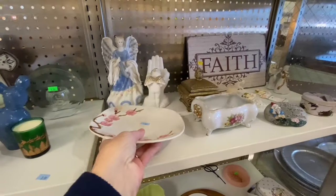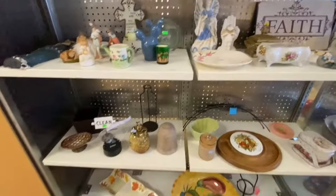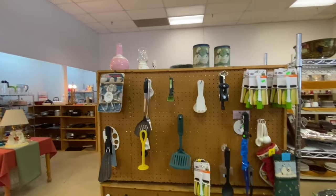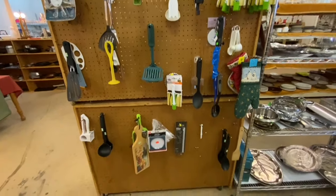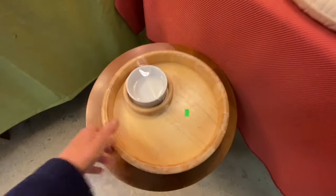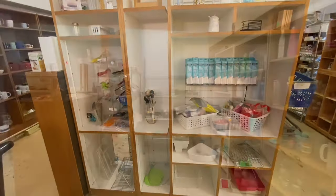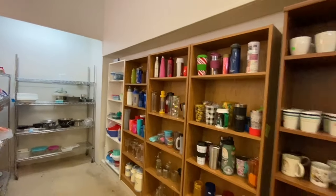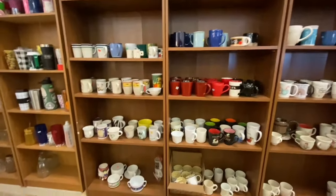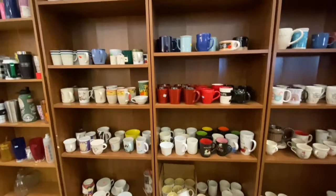This hand-painted cherry blossom plate is cute. They want $1.99 for this pretty little trinket box. Let's take a look at some of the kitchen items. This is a cute tray for vegetables and dinner. There's an assortment of water bottles, tumblers, coffee mugs, and usually tea cups to choose from too.